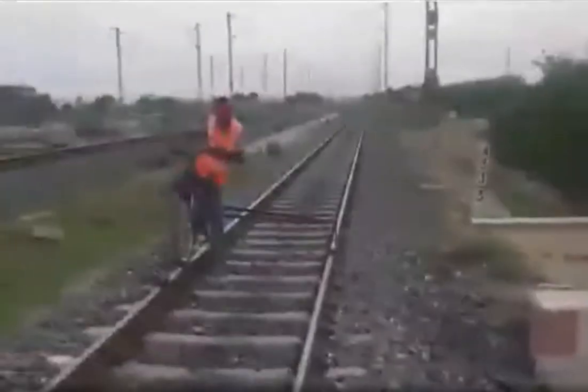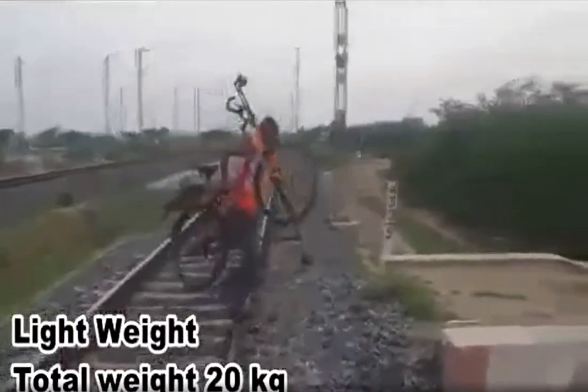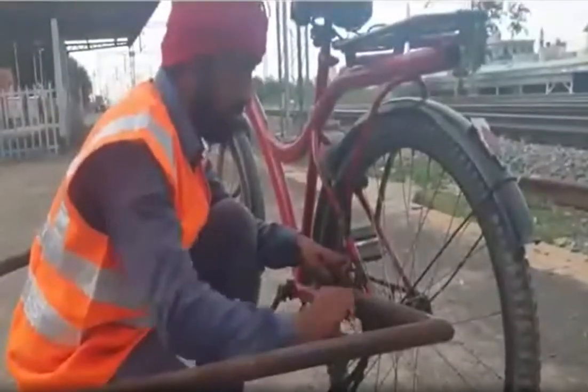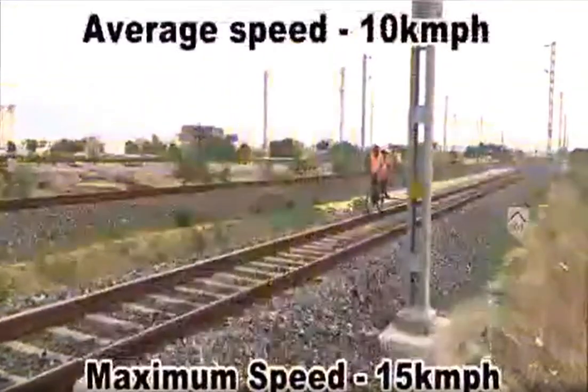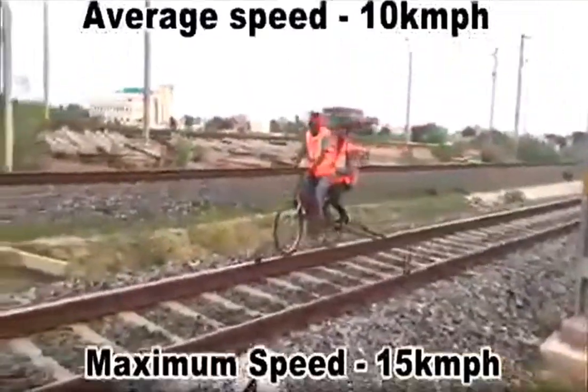This is a lightweight structure which can easily be lifted by one person only. The total weight of this assembly is only 20 kgs. It can easily be assembled and dismantled by one person. The average speed of this bicycle is 10 kmph and it can reach up to 15 kmph.